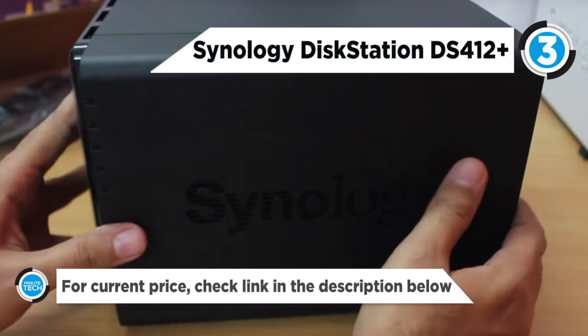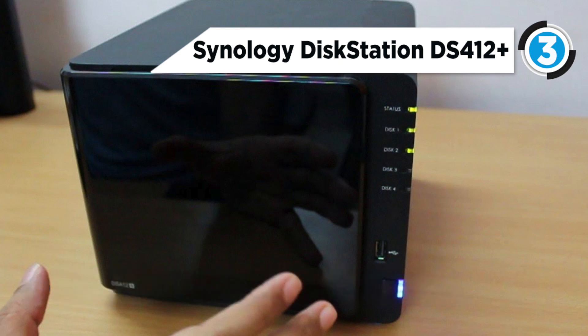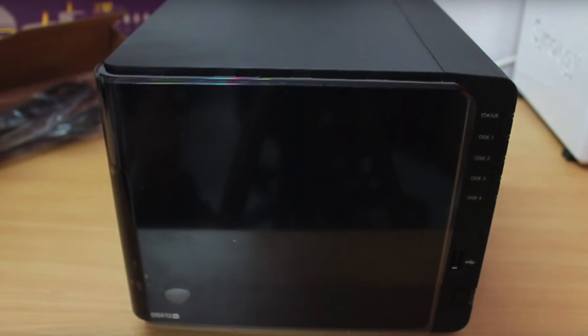The DS412 Plus enables fast transfer speeds of approximately 205MB read and 183MB write when using a RAID 5 configuration in a Windows-based environment, with link aggregation enabled. It's equipped with 2 LAN ports, with failover and link aggregation support.